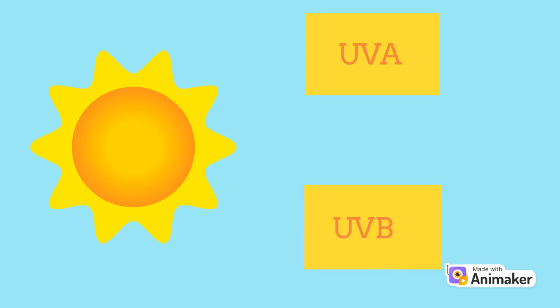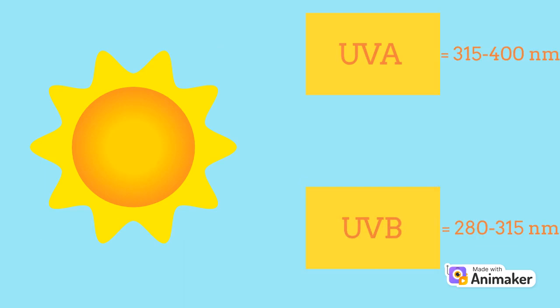The sun emits ultraviolet radiation which is almost 95% UVA radiation. This is the primary type of radiation that causes wrinkles and can trigger carcinogenic effects like cancer. There is also UVB radiation. The difference between the two is their wavelength — UVA has a longer wavelength and is therefore more damaging because it can penetrate the deeper layers of the skin.